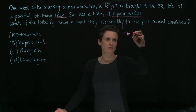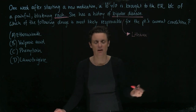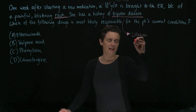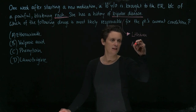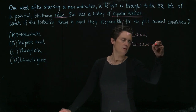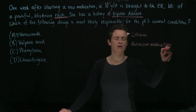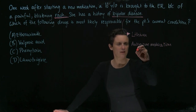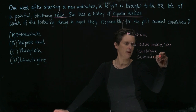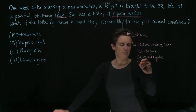One drug that definitely should come to your mind is lithium — that's actually a first-line drug for bipolar disease and pretty effective. Then we have anti-seizure medications. We cannot just take any anti-seizure medication for bipolar; there are only three that are approved: Lamotrigine, Carbamazepine, and Valproic acid.